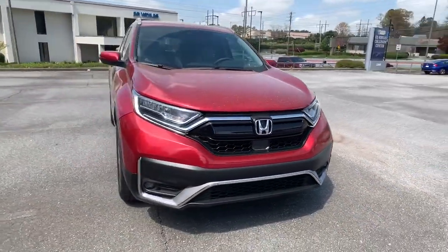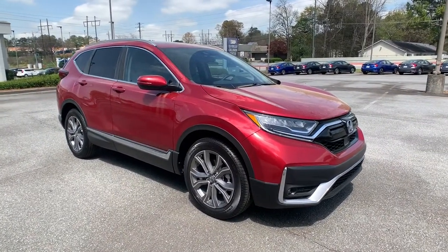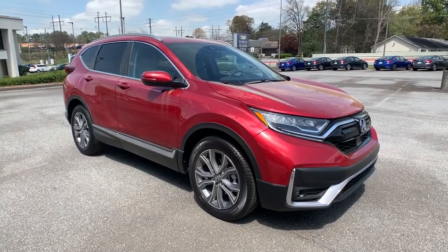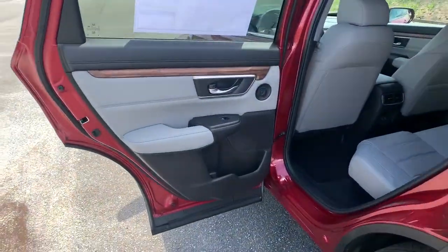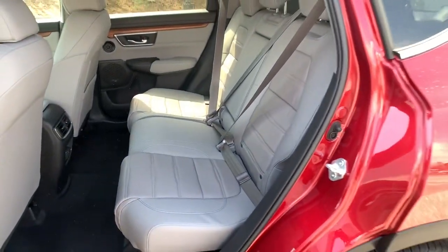These are just some of the great options this vehicle comes with: sunroof, moonroof, navigation system, keyless entry, backup camera, premium sound system, satellite radio, power passenger seat, power liftgate, heated mirrors, and keyless start.